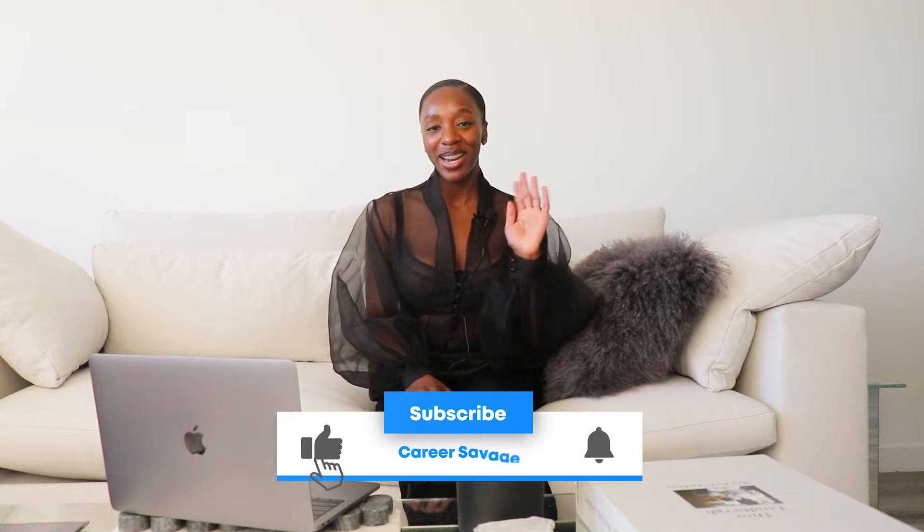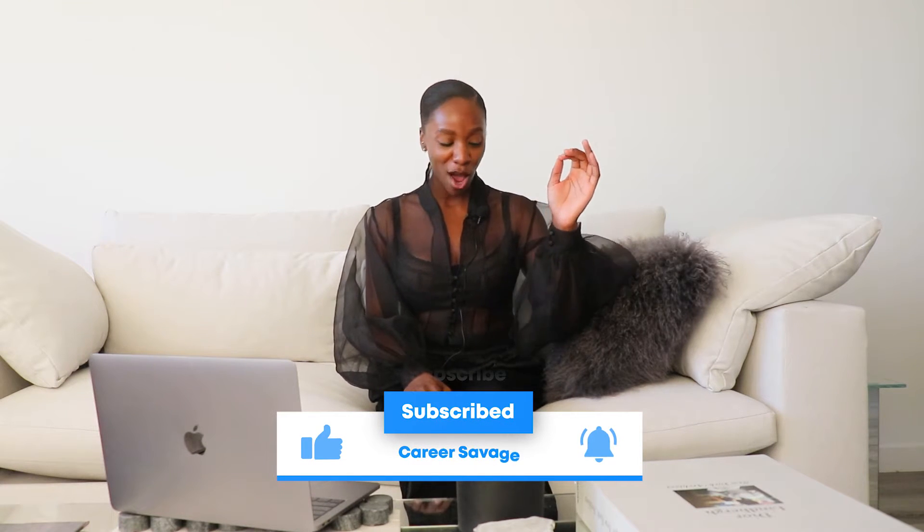Hi guys, welcome back to my YouTube channel. If you're not already subscribed, make sure you hit that subscribe button and turn on post notifications so that you never miss a video.